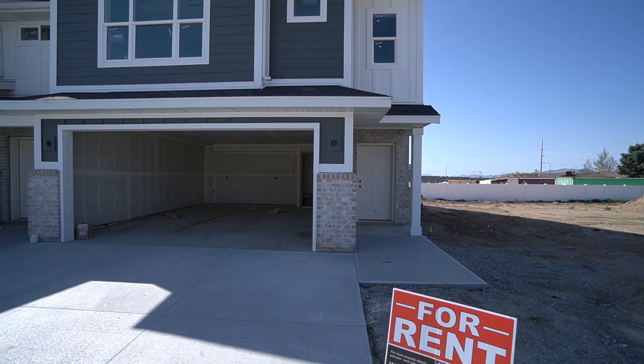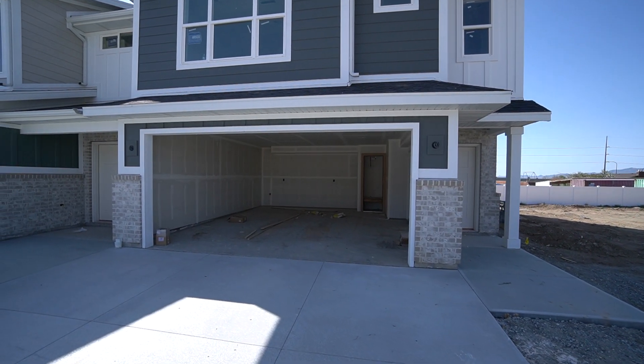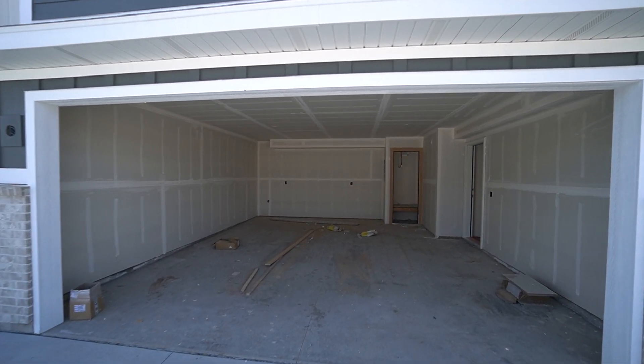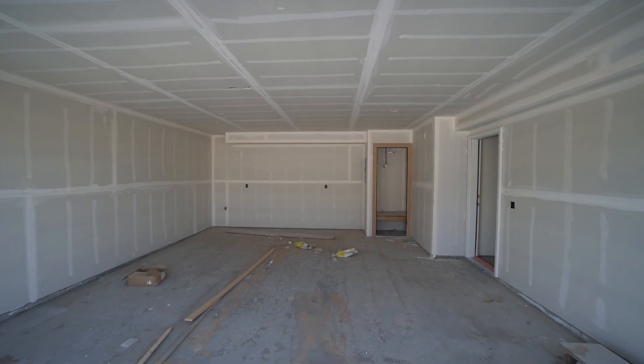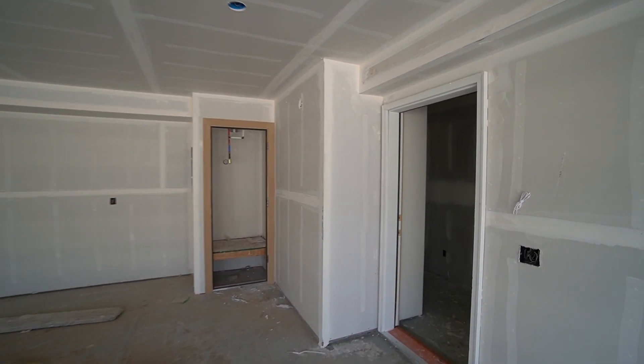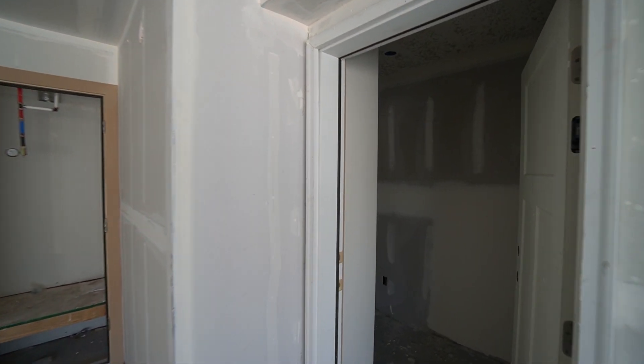We'll go ahead and take a quick little look inside. These are 1,620 square feet — they have three bedrooms and two and a half bathrooms. We're close to shopping, restaurants, close to parks, and close to Syracuse High School as well.